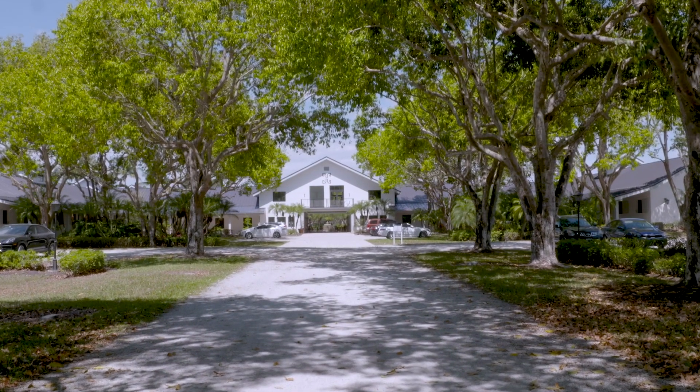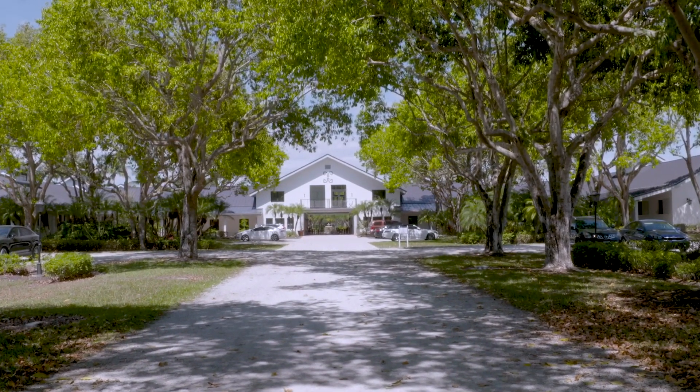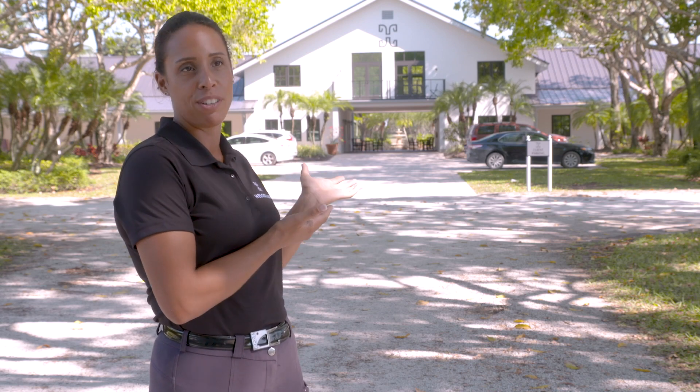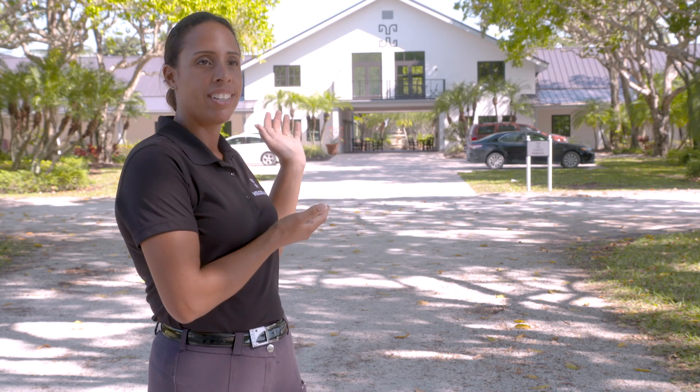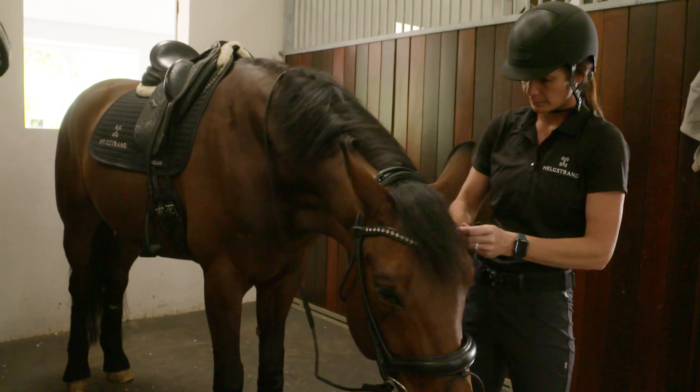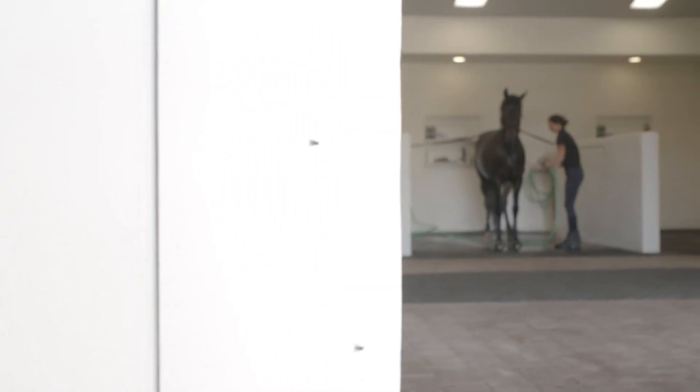When you come here to Helgstrand Dressage, you are greeted by this beautiful entryway. If you would be driving up, you would see our beautiful barn that we have just redone with the nice logo on — that would be your introduction to our facility here. We have the original building right here behind me. We upgraded it — made it nice and new with whites, changed the roofs. We have lots of tack-up stalls and six wash racks.